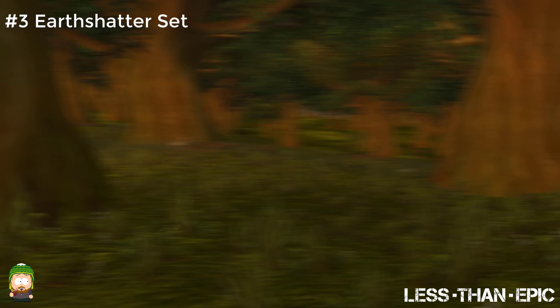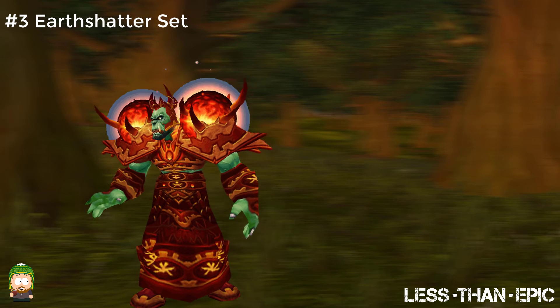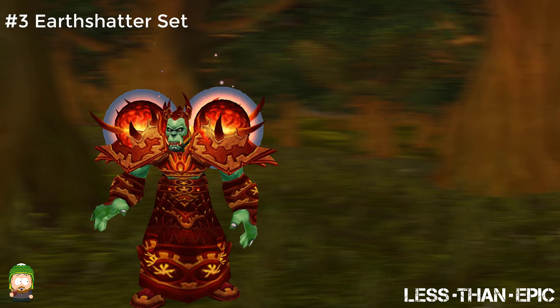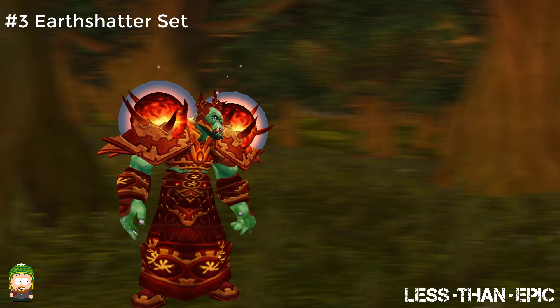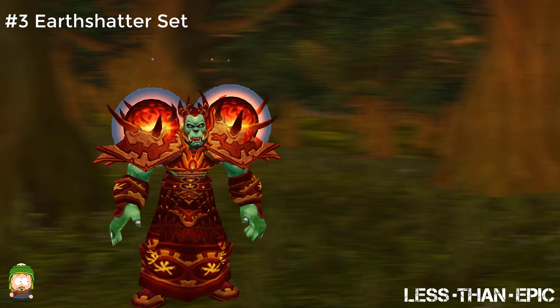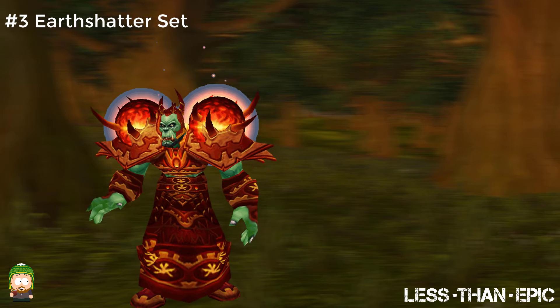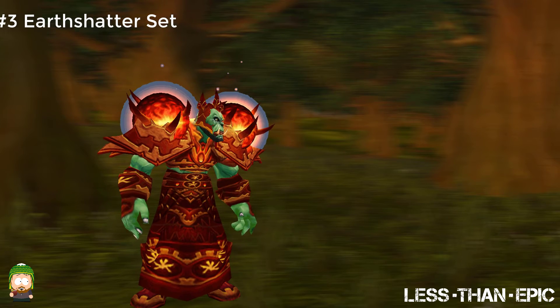The Shaman Tier 3 Earth Shatter set is straight up awesome. It perfectly shows the Shaman's affinity with Fire and Earth within its set. Not only that, it just looks badass. The glowing lava shoulders are a big reason for that. Another high note of this set for me was the fact that, like the Druid Feral Heart set, the pants are a skirt.